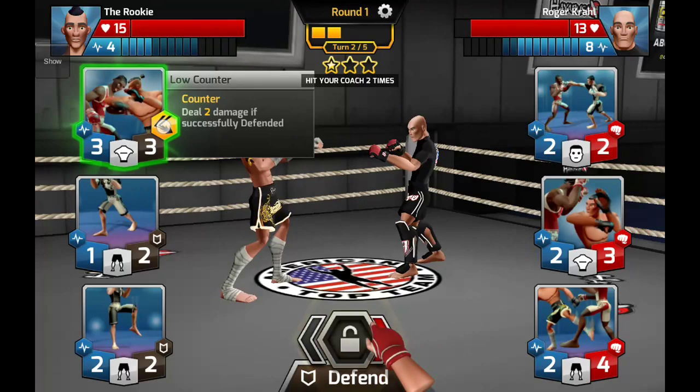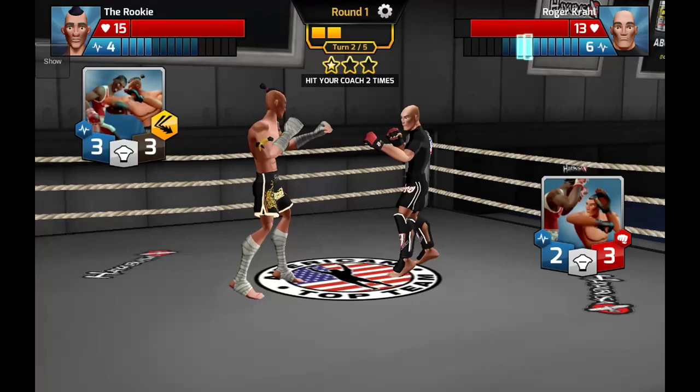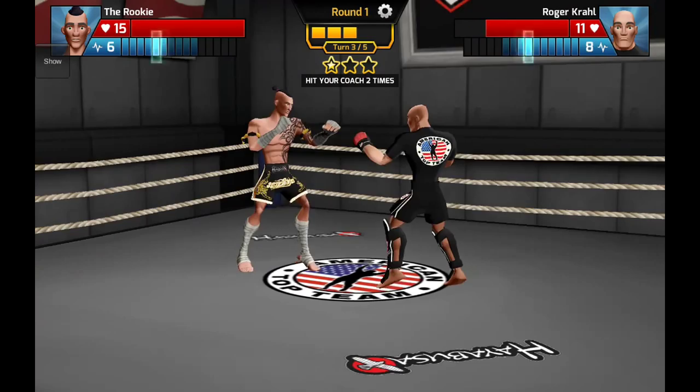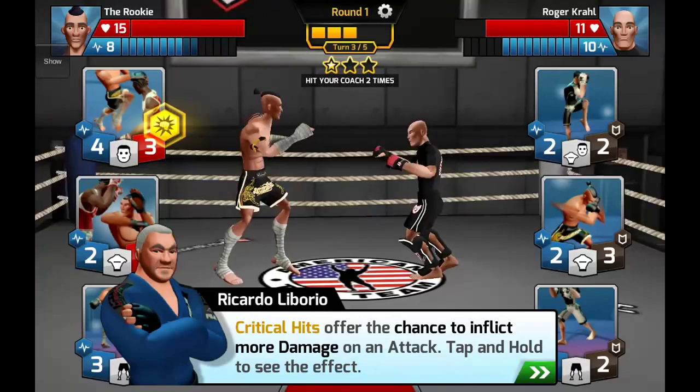If we hold this we can see it says 'counter: deal two damage if successfully defended.' Let's lock that in. There we go — counter attack! Because we defended their incoming attack, our secondary effect activated and we counter attacked.